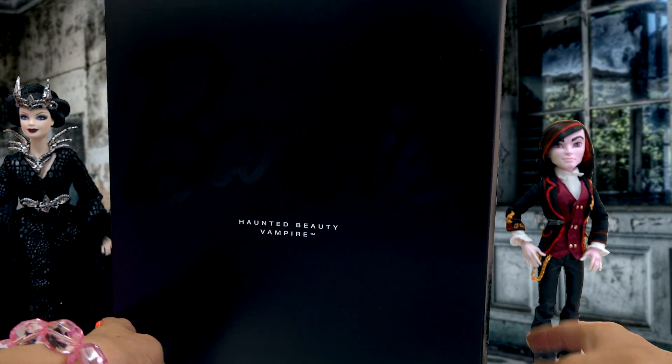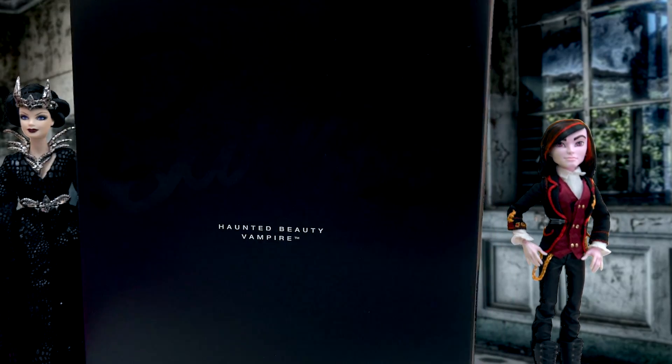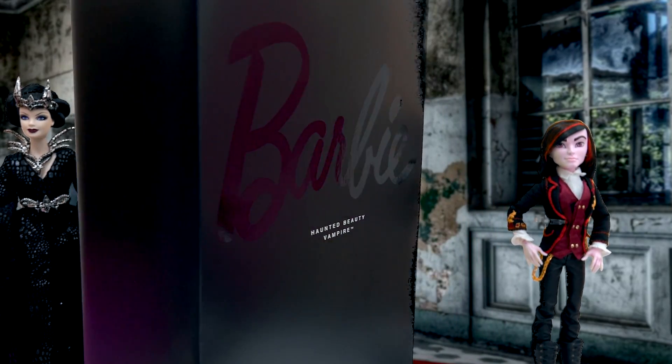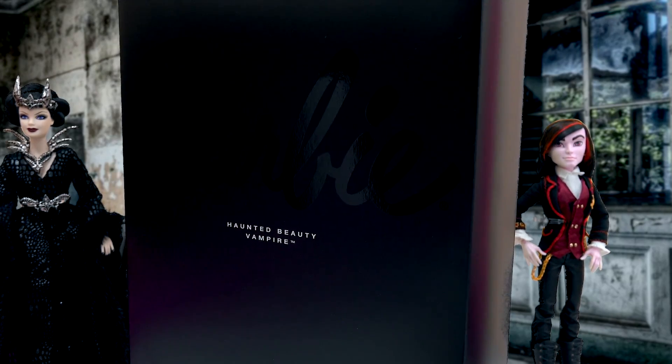She is sleeping in this beautiful black Barbie box, where if you turn it around, you can read a little bit about her here. Let's go ahead, open the box up, and wake up this absolutely stunning, stunning beauty. I hope she doesn't bite me in the neck.